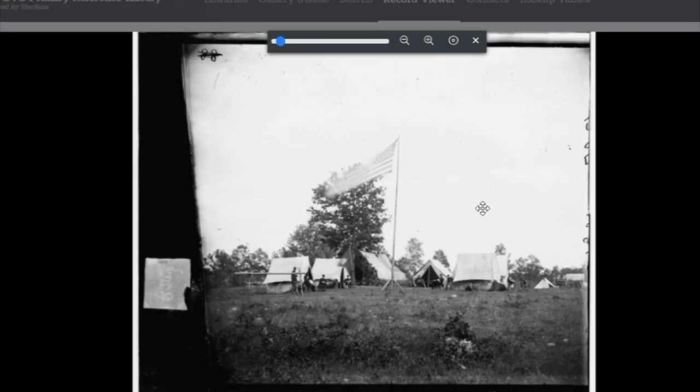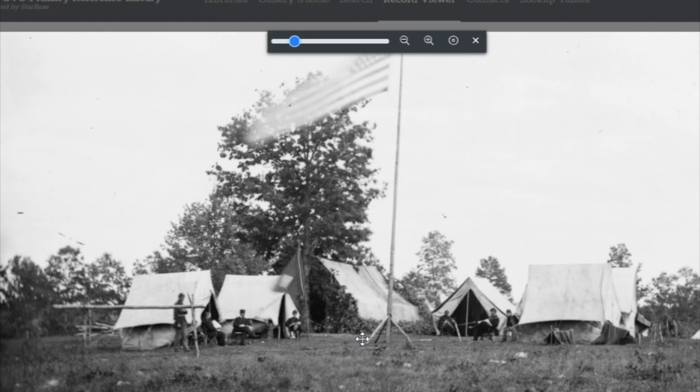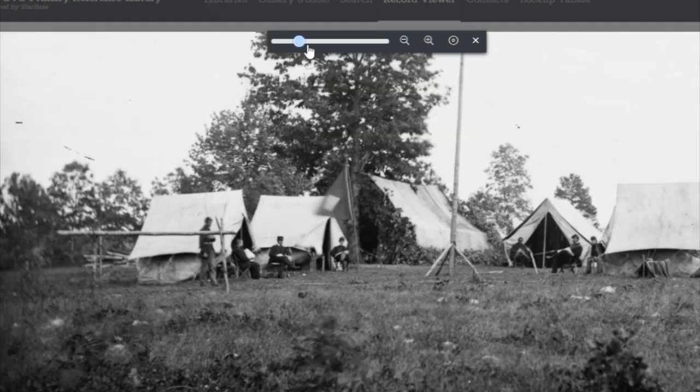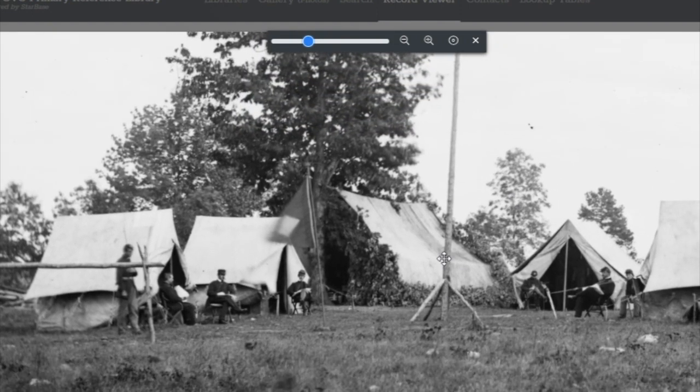What we have right here is a neat photograph. There's a garrison flag — it looks like it's going to be a Union camp. I'm going to zoom in a little bit. It's a very large garrison flag, so it's a fairly established camp even though we are dealing with canvas tents. It looks like it's going to be some warmer time of year, probably late spring, summer, or early fall, because we have a lot of foliage and leaves on the trees.